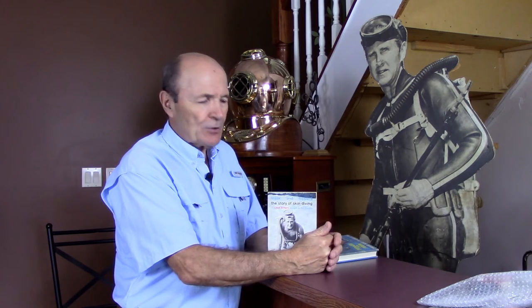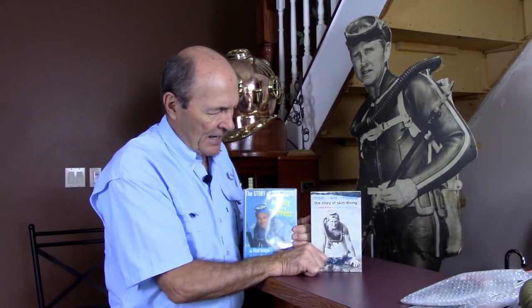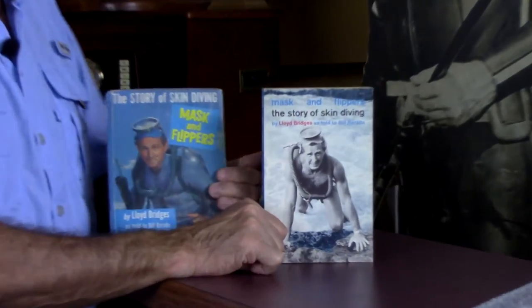This is the famous book, it's called 'Mask and Flippers.' It came in two versions: this soft cover version, and they also had a hard cover version. You can see 'Mask and Flippers' — different pictures on the front. It's kind of an interesting story.